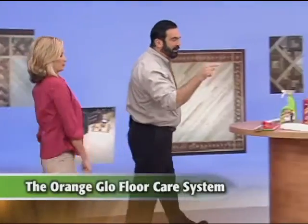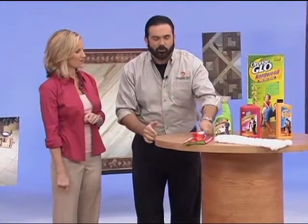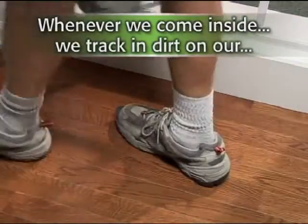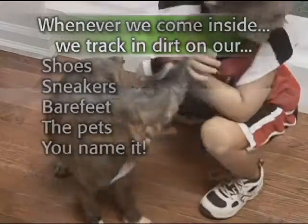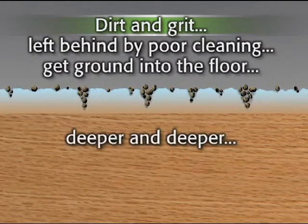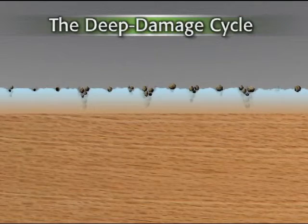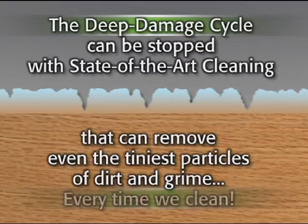It all starts with the Orange Glow Floor Care System from the makers of OxyClean. Is this as fantastic as OxyClean? You better believe it. I'll take you step by step through this whole system, and it all starts with cleaning. Every time we step inside our home, all sorts of dirt and grit gets tracked in on our shoes, sneakers, bare feet, the kids, the pets — you name it. Over time, the tiniest particles of dirt and grit, the ones old-fashioned cleaning methods leave behind, get ground deeper and deeper into the finish, where they continue to damage and dull the original finish and luster on our floors. This continuous deep damage cycle can be stopped with state-of-the-art cleaning, which removes even the tiniest particles of dirt and grime every time we clean.